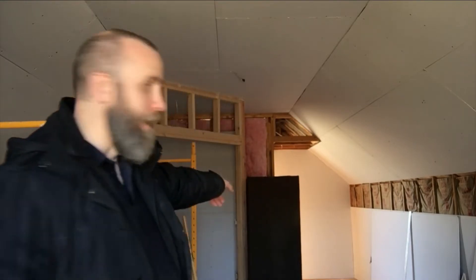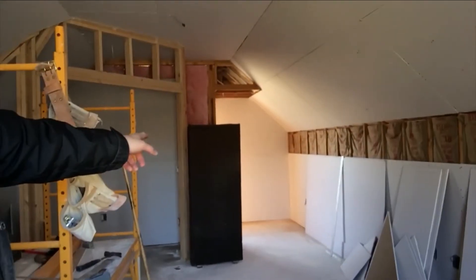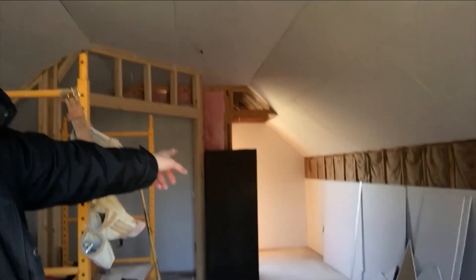Things will definitely be deadened a little bit once I get a couch in here. I have some panels right back there, as you can see, that are about 5 foot 4 inches, and those will go in the corners.